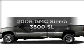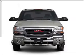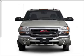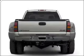Introducing the 2006 GMC Sierra 3500. Travel the roads in style and comfort in this great vehicle, with a powerful 8-cylinder engine connected to a smooth shifting automatic transmission.